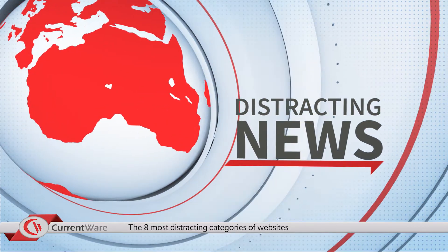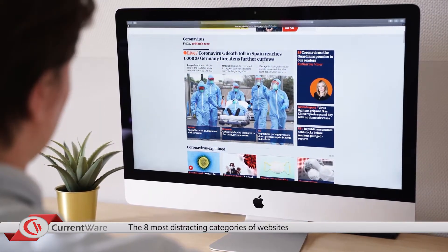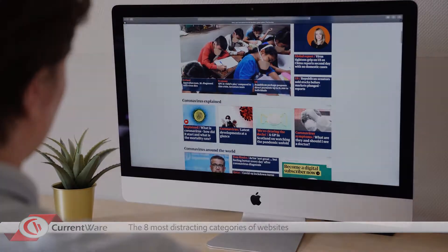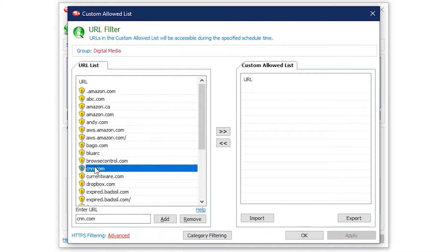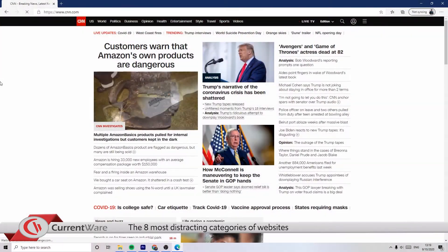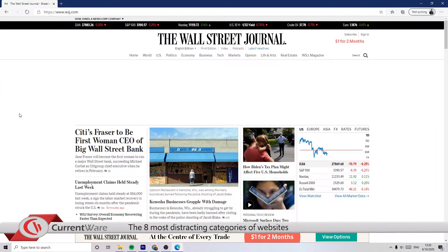News is another category to look out for. Early morning news updates before work help keep employees informed of the latest world events. Unfortunately, the news can become a distraction when these websites are continuously monitored. This can be managed by blocking news websites during work hours and allowing employees to access them during breaks, using Browse Control's internet scheduler. Examples of news websites are CNN, Huffington Post, USA Today, Wall Street Journal, and the New York Times.